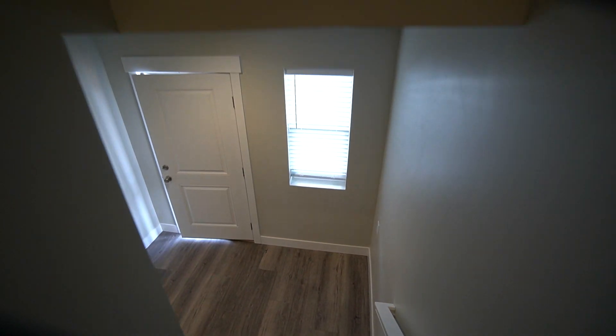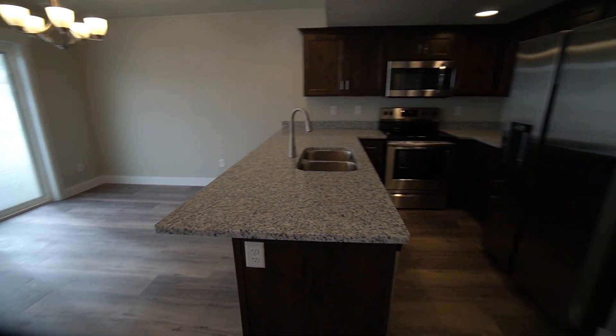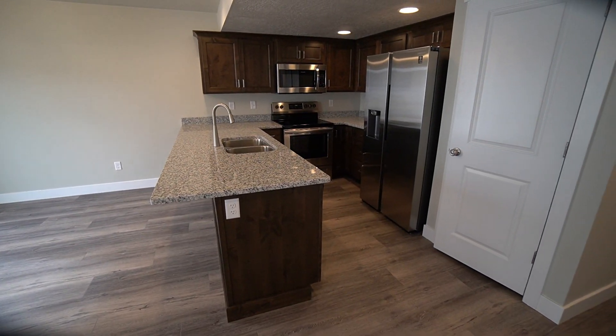If you like what you see on this video tour, please go to westpropertymanagement.net, fill out an application, and we will get the process started. Have a great day, take care!